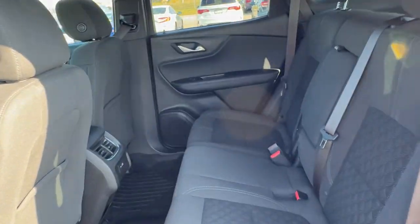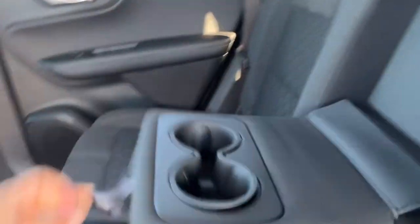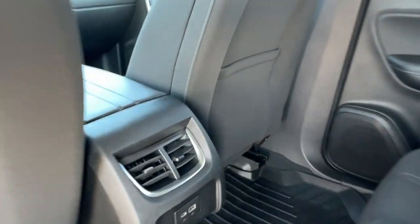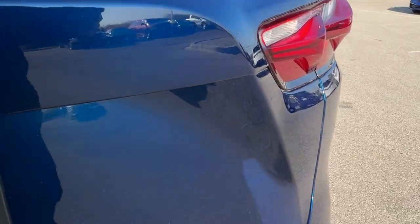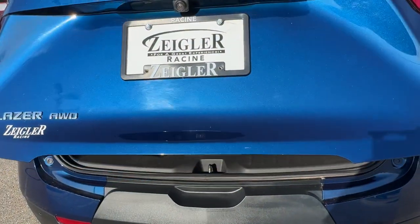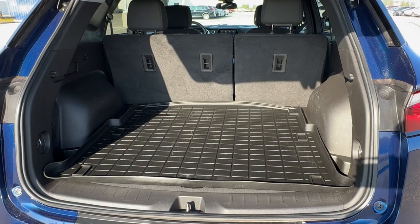Good amount of space in the back. It seats three passengers, but you do have the fold-down cup holder slash armrest, extra storage on the back of each of the front seats. A couple USB ports for your rear passengers as well. Rear windshield wiper, hands-free liftgate, good amount of space in the trunk — you do have the all-weather cargo liner.